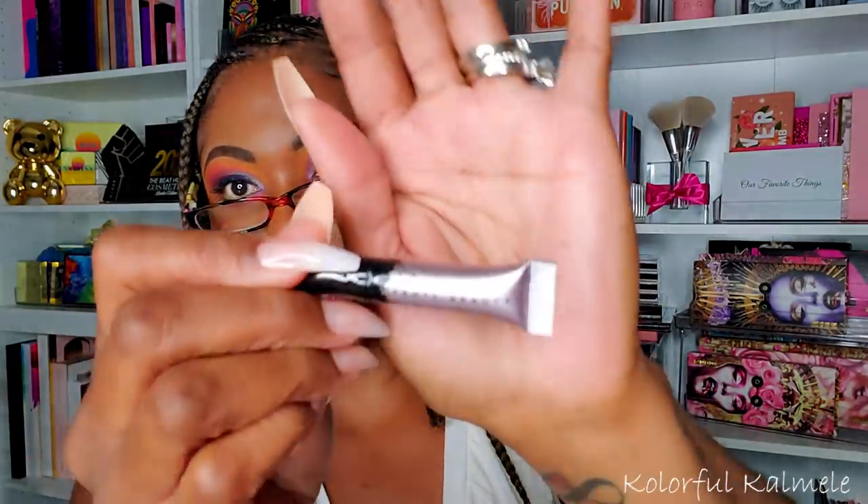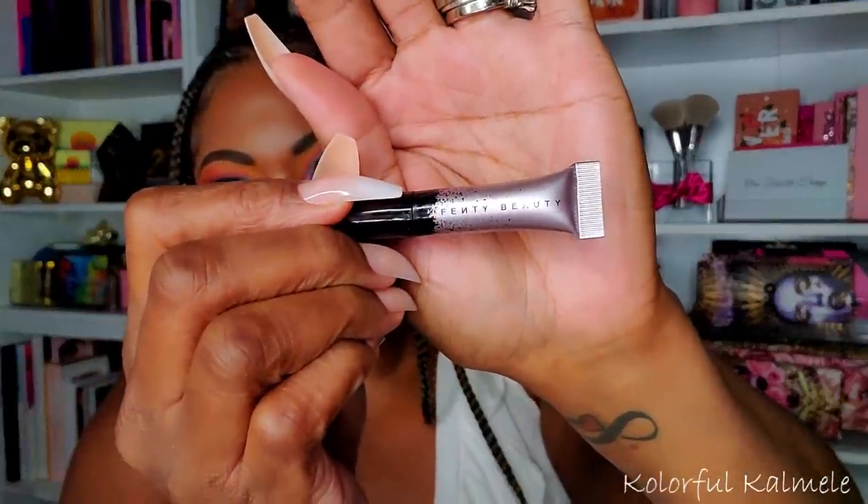I also got a sample of the Fenty Beauty Full Frontal Volume Lift and Curl Mascara — this little thing is teensy tightsy but I've been wanting to try it because it gets really rave reviews. I just didn't want to pay that much for the full size, so when I saw it as a sample option I was really happy about that.